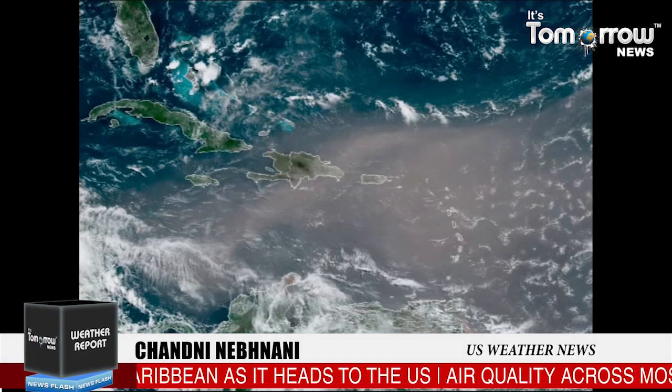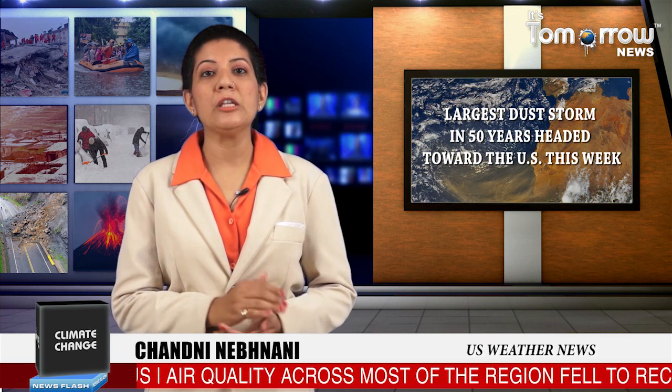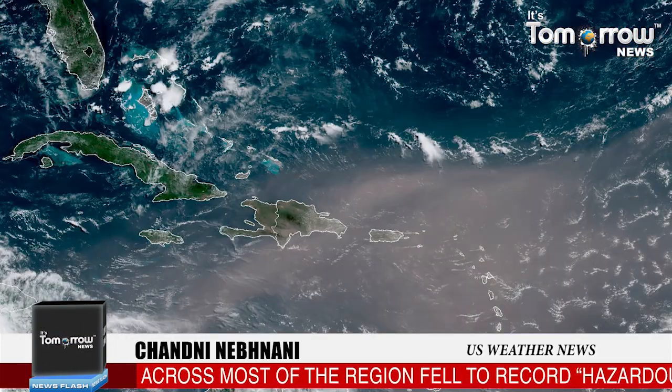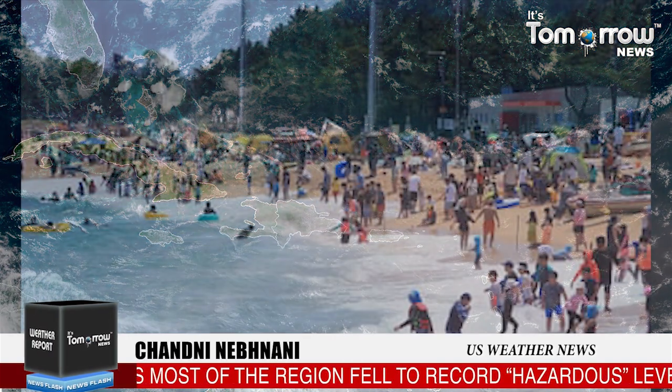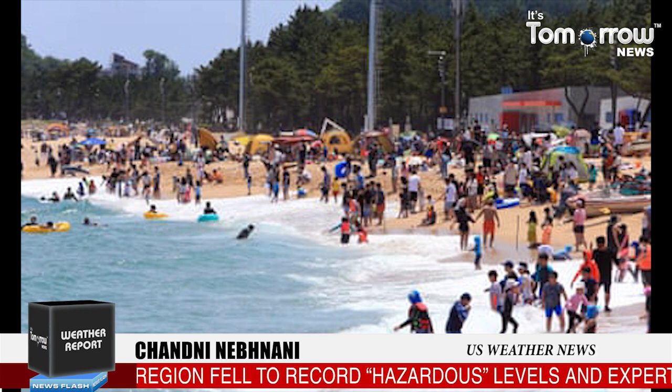The gigantic plume is crossing the 8,000 km journey to the US this week. Most of the dust is staying suspended between 15,000 to 30,000 feet in the atmosphere. This will likely prove to be troublesome for pilots flying through and around it, and it will also lead to hazy conditions all across the eastern seaboard and deep south when it arrives this week.